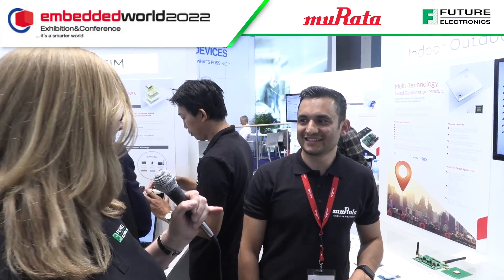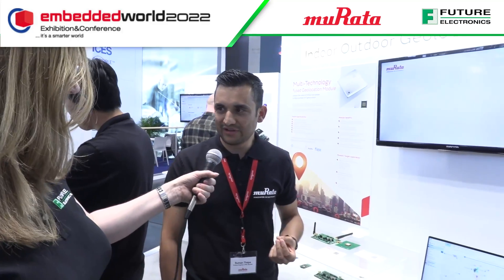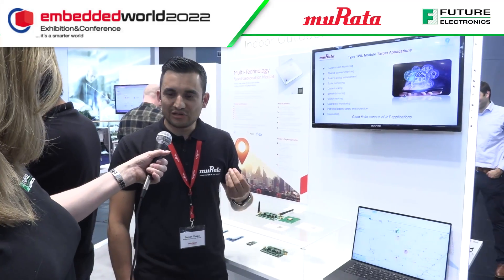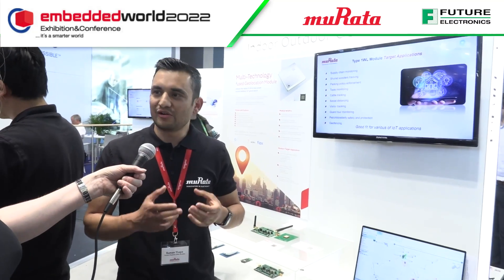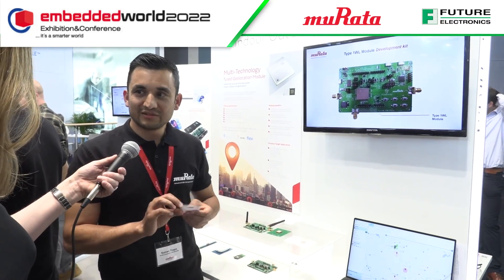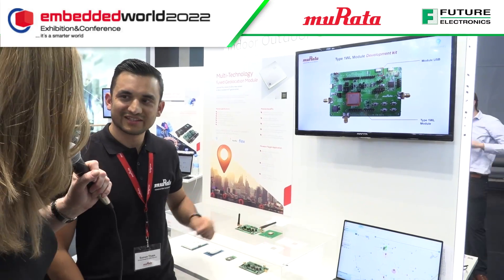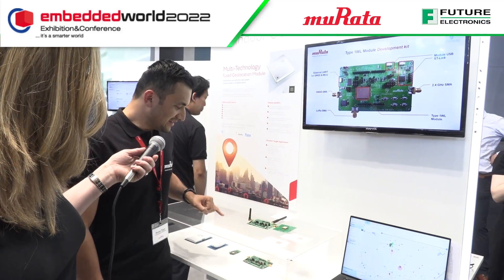Geolocation seems to be quite a hot market — a lot of companies have come out with location devices. What makes this special? It has a lot of features. Firstly, it is multi-technology: it has LoRa, LoRaWAN, Wi-Fi sniffing, BLE, and also GNSS like GPS and GLONASS — all within a compact size of 7.5 by 7mm. That's really small for such features.